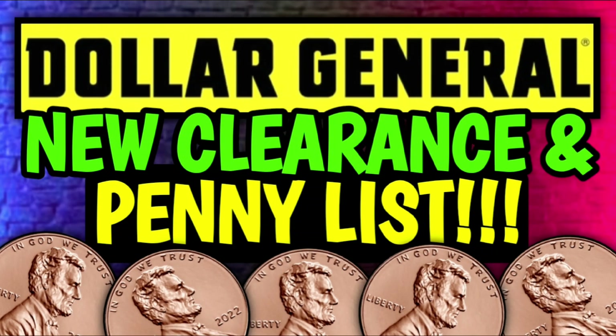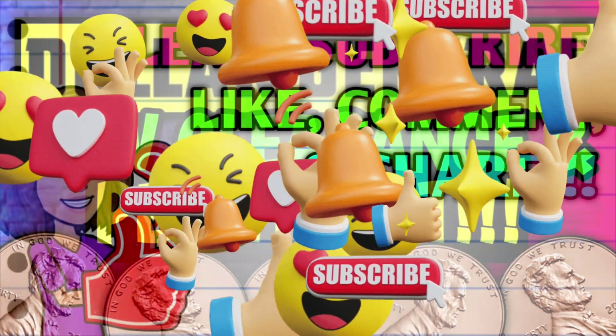Hey guys, it's Crazy Coupons. Welcome back to my channel and in today's video we're going to be going over the new clearance markdowns and penny lists for this week at Dollar General.